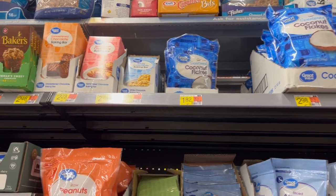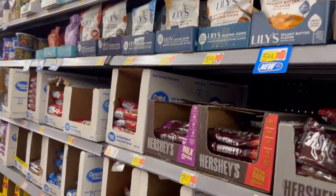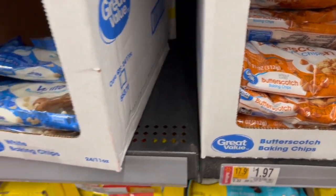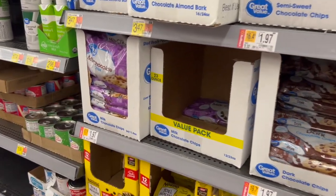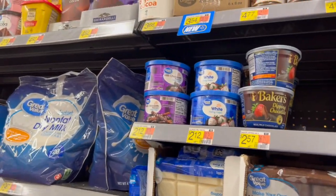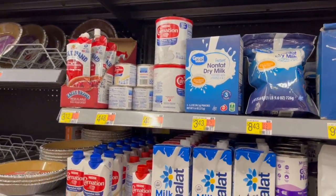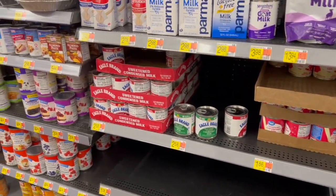We have all of the baking bars and baking chips — chocolate chips, mint flavored baking chunks, butterscotch, white baking chips, semi-sweet. My kids usually like it when I grab the milk chocolate chips. We even have the cocos up here, a variety of cocos, some Ghirardelli cocoa.